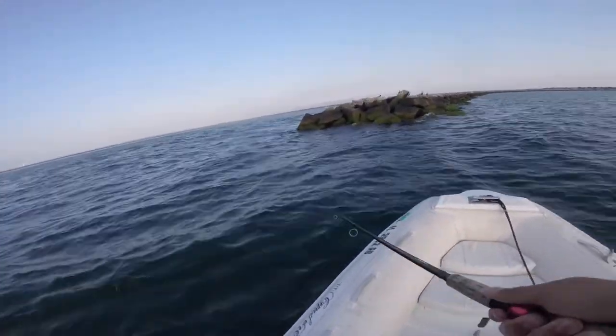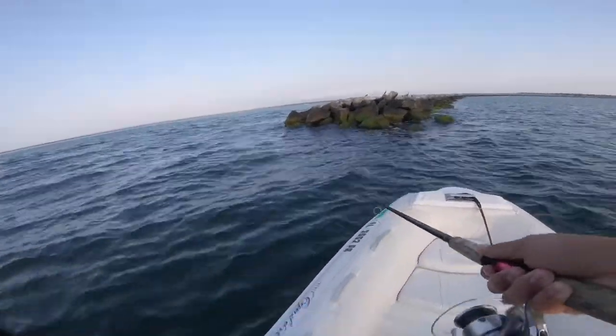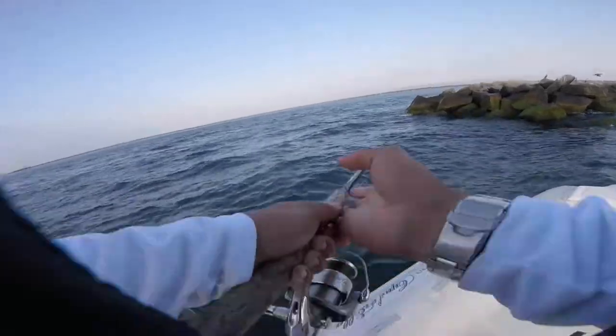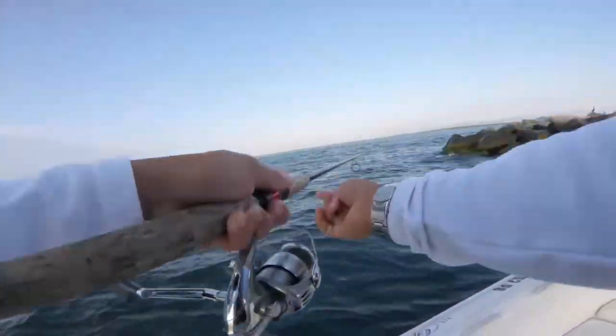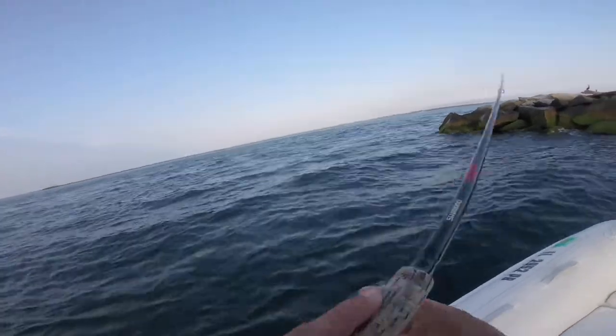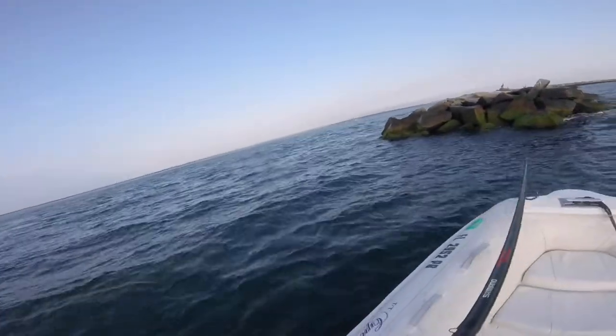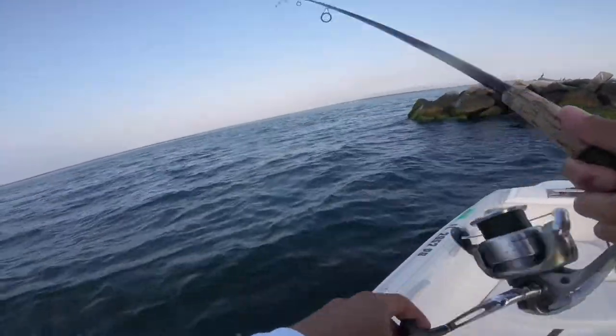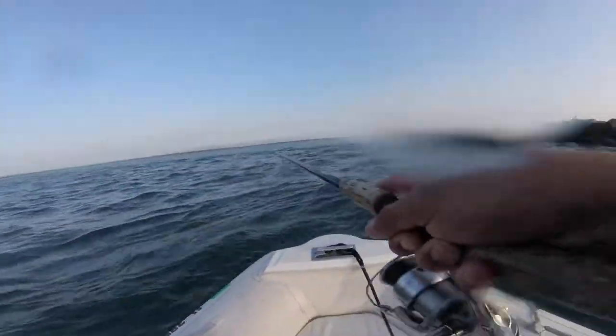I took a lot of charter guests out here, but we were using squid because I needed to catch fish — just drop squid down, scup all day long. But now I'll have a little more freedom by myself, and I'm going to see if I can mix it up and get something a little better. Oh, there we go — hooked up again!